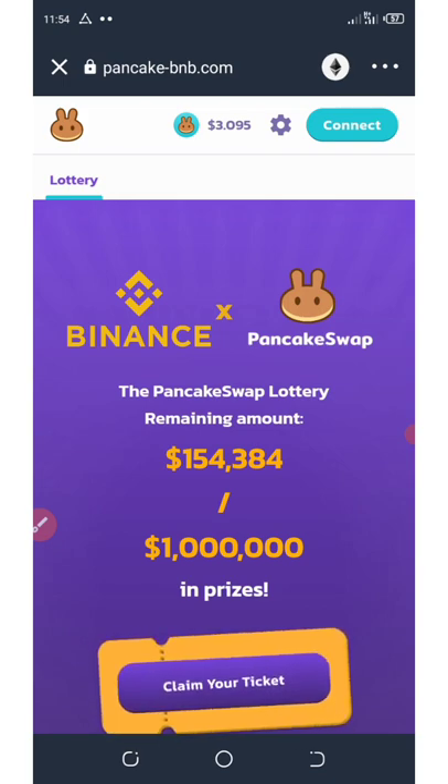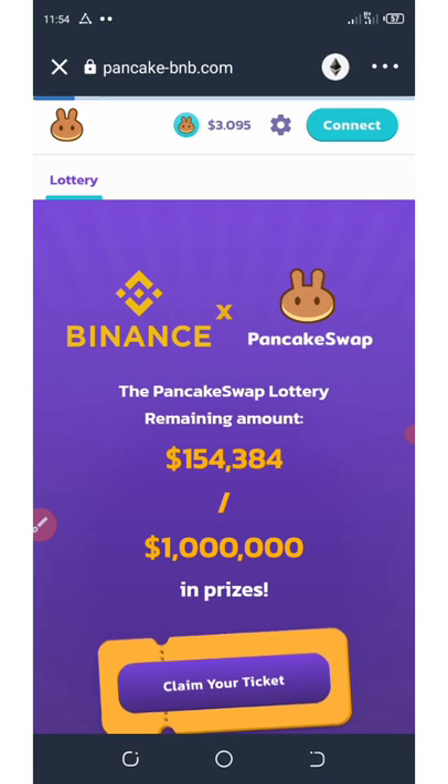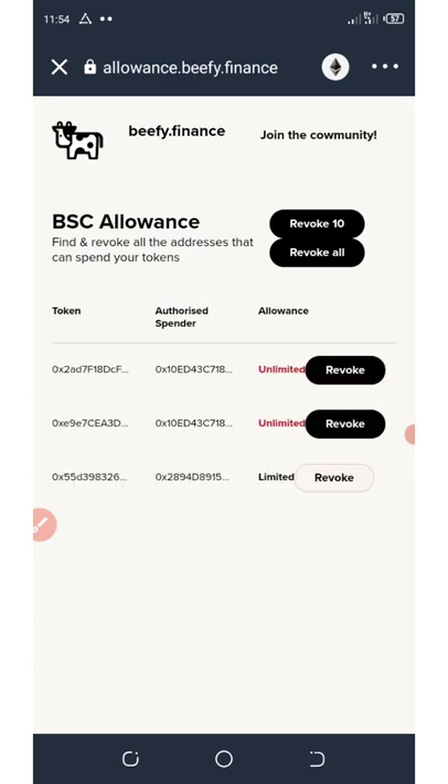So right now I'm going to track them down by disconnecting them from my wallet. The website you need to go to is called allowancebiffy.finance. Allowancebiffy is going to show you all the transactions, all the linked addresses, and all the linked websites on your Trust Wallet.